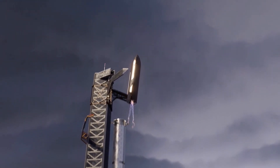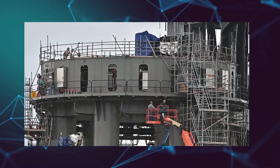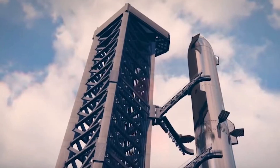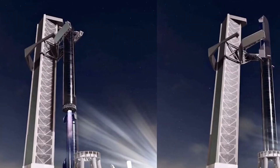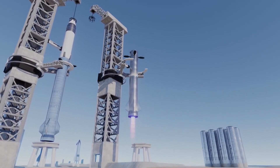Mechazilla from SpaceX has come to life. Engineers working at Starbase on the 400-foot-tall Starship orbital launch tower moved the robotic arms for the first time in October. The gigantic claw-like steel structure, dubbed Mechazilla by Elon Musk, is meant to grab the Starship spaceship and Super Heavy rocket as it executes a propulsive landing.